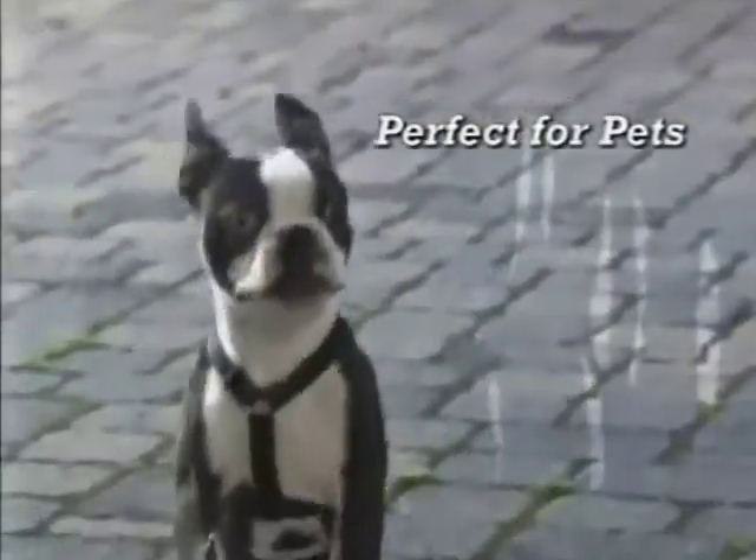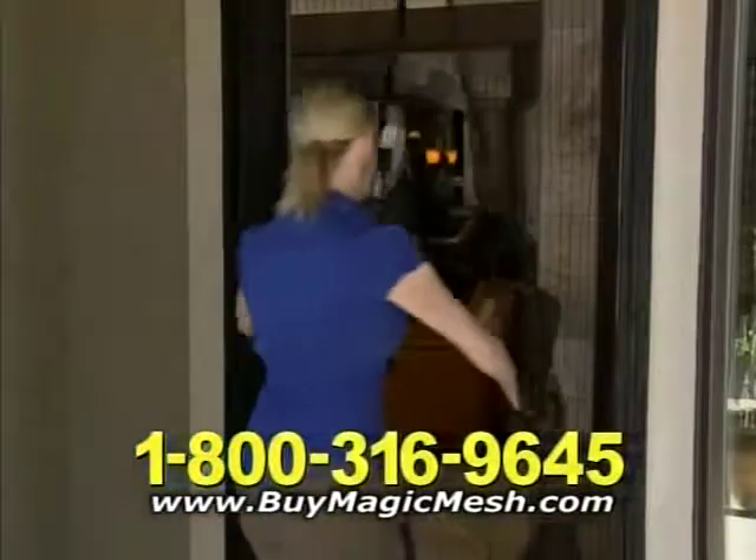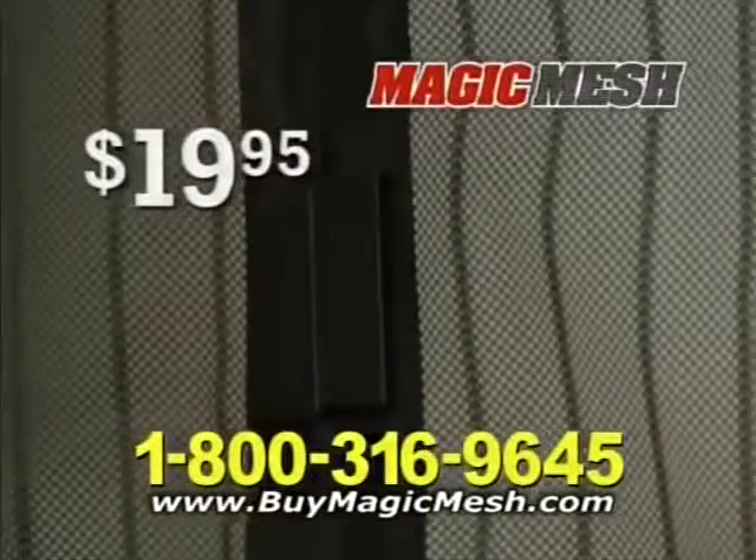That makes it great for pets too, because instead of scratching and whining, they can come and go as they please. So let the fresh air in and keep those annoying bugs out with Magic Mesh, a $40 value yours for just $19.95.